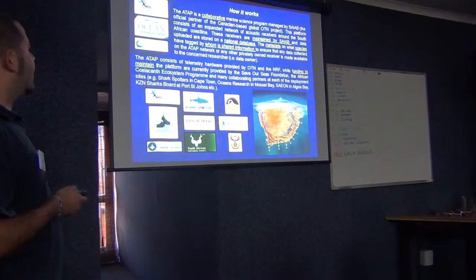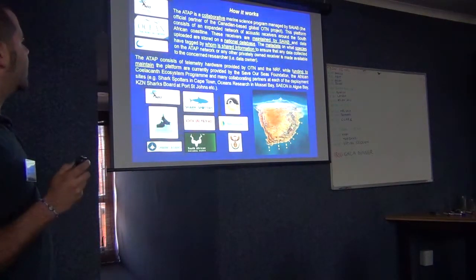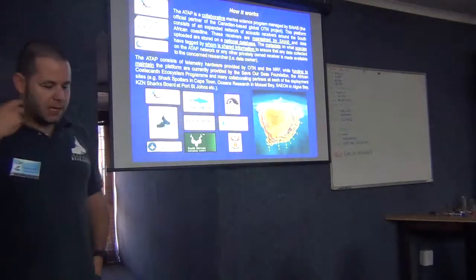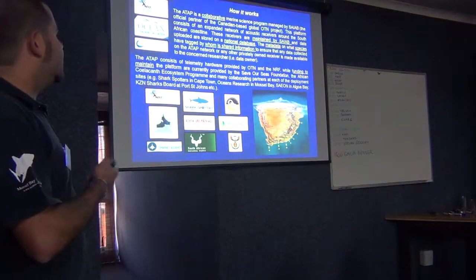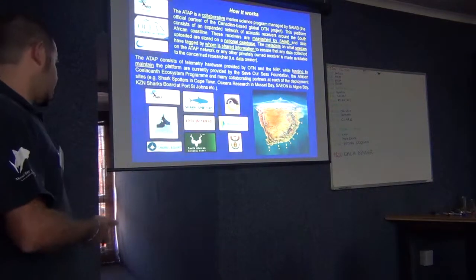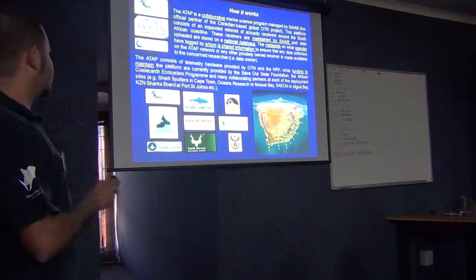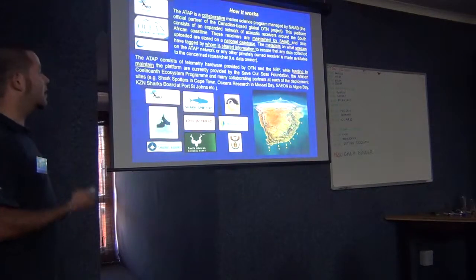There was NRF funding at the beginning of development, but then Save-Arcees Foundation, the African Coelacanth Ecosystem program, and others put money in to change batteries, put anti-fouling on all the receivers. Then it becomes an effort - money-wise, time-wise, effort-wise - by all the different groups that are benefiting from this project. As you can see, all the other groups are involved, and hopefully this list will increase even further.